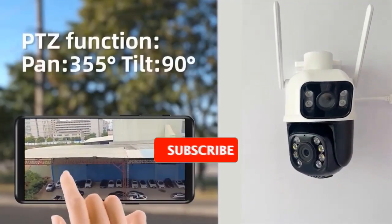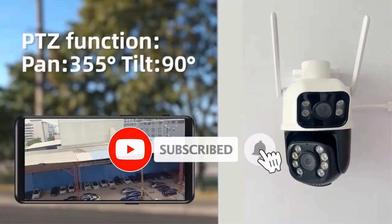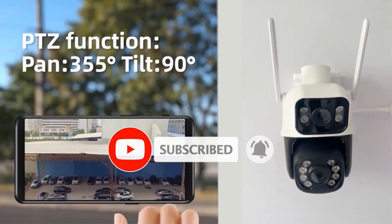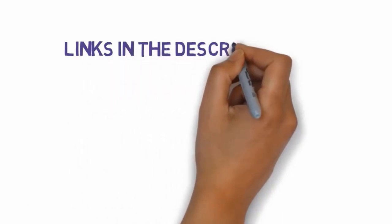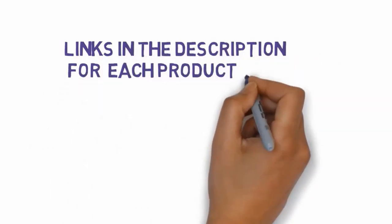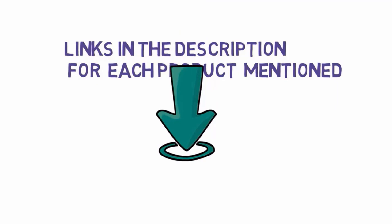Are you looking for the best security camera? In this video we will look at some of the best security cameras on the market. Before we get started, we have included links in the description, so make sure you check those out to see which one is in your budget range. Number 1.